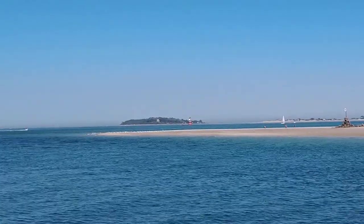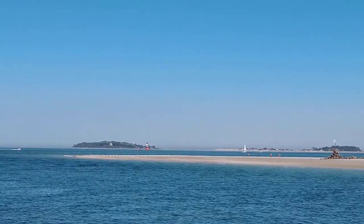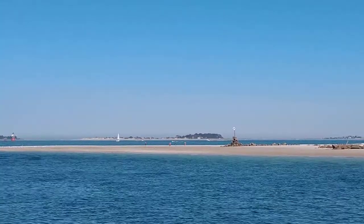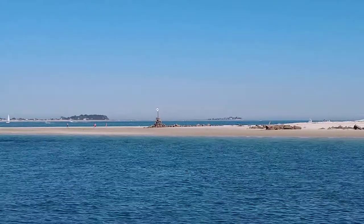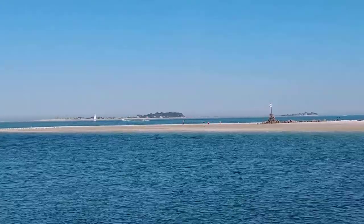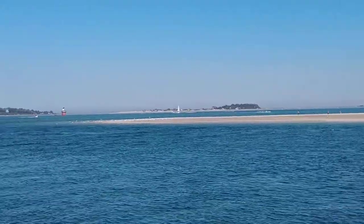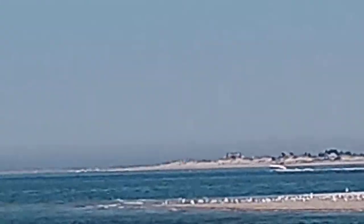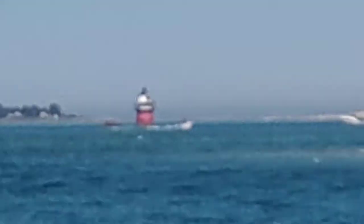As we clear the end of the dunes over on the right, you're going to be able to see three points of land. The furthest point, which I've mentioned a couple times now, is Gurnet Point. It's connected to the mainland and it's part of Plymouth, and if you look closely you may be able to see a small white structure with a black top. This is a lighthouse known as Plymouth Light, or some people call it Gurnet Point Light. The original lighthouse was built in 1776 and was only the sixth lighthouse built on the coast.